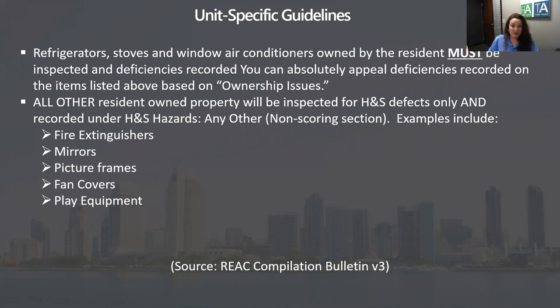Almost every program historically that HUD or the government has put out has taken a long time to roll out. This is a complete revamping of the entire inspection process, so they really need to make sure everything's going to work. We're at least until 2023, if not longer, and I've got slides later on some of the INSPIRE questions that came up.